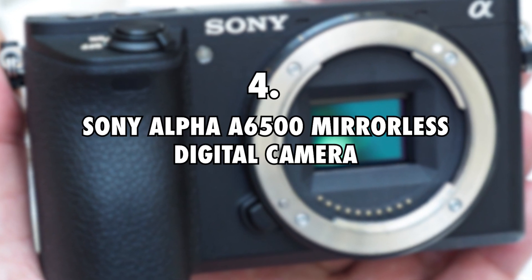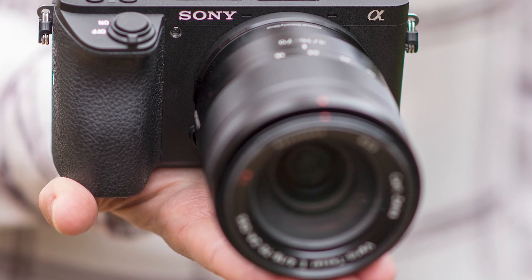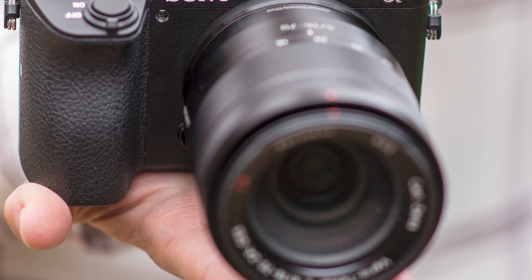Sony Alpha A6500 Mirrorless Digital Camera, $1,360. Apart from the small Sony RX100V, Dan and Kika use a Sony Alpha A6500 mirrorless digital camera to capture all of their videos and to take high-definition pics.